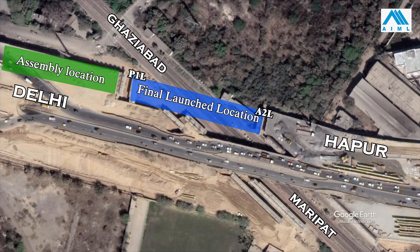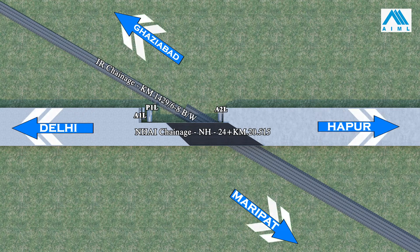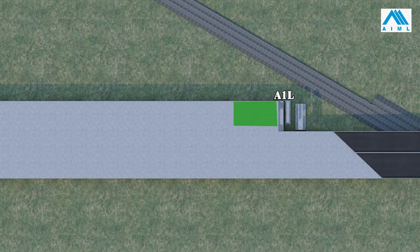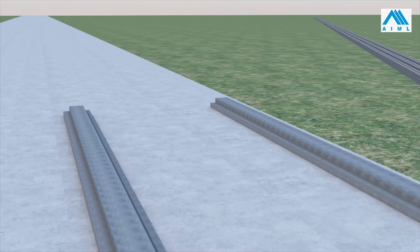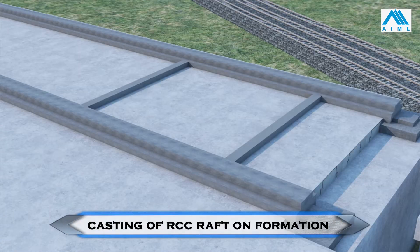After detailed study of the site conditions, it was decided that this girder will be push-launched as dead load over temporary steel structures from Delhi side to Harpur side. The girder will be assembled over temporary strip foundation on the bed of the formation behind A1L. The strip foundation is cast with rail track embedded and anchored to it.